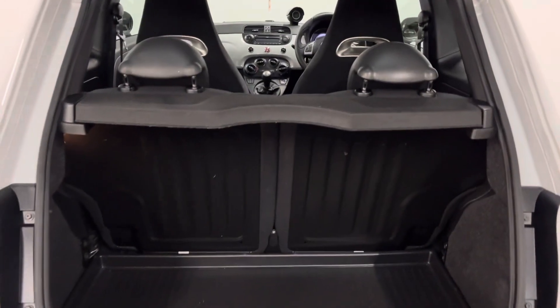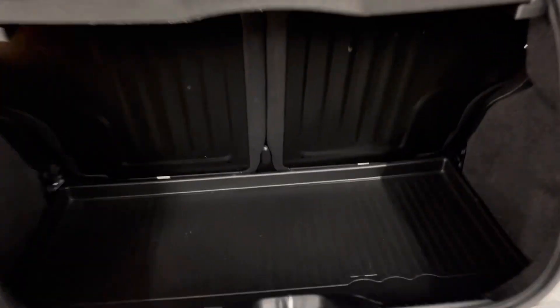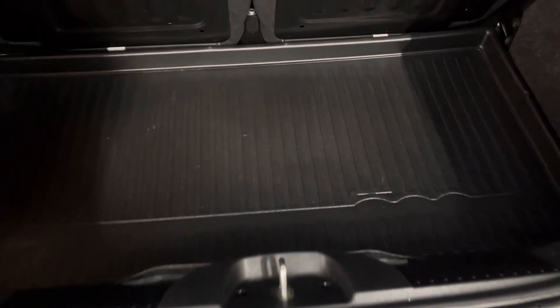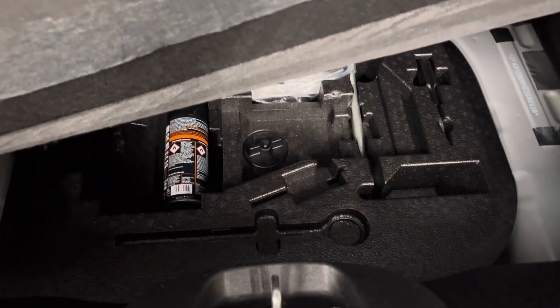Opening the tailgate, you have your 50-50 split folding rear seats and your parcel shelf still in place. Underneath the boot floor, the previous owner has fitted a boot protector, which is nice to see, and you also have your tyre inflator kit just below that as well.